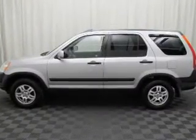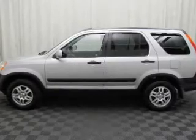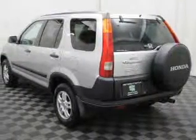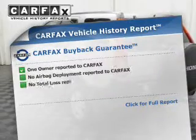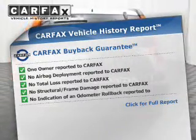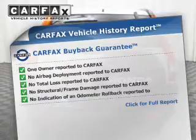Premium wheels give a more luxurious look. The anti-lock braking system will keep you safe on the road. Let the outside in with a power sunroof. This vehicle comes with a Carfax report, which reduces your buying risk by providing the vehicle's history before you purchase.